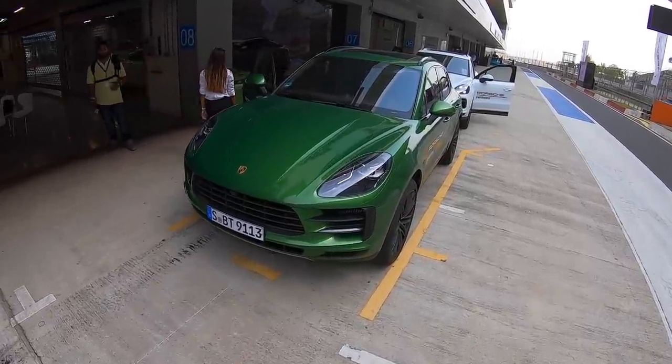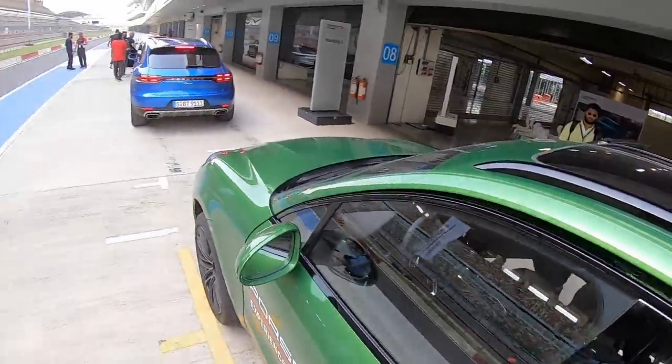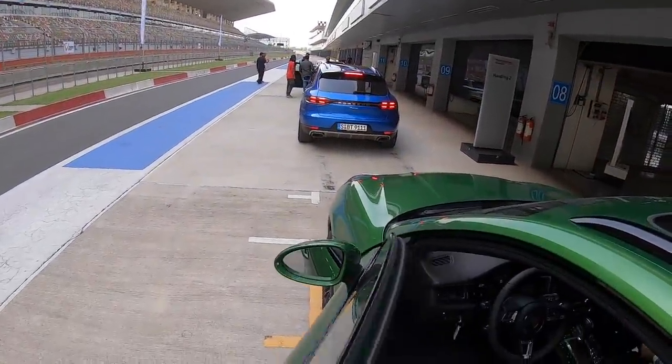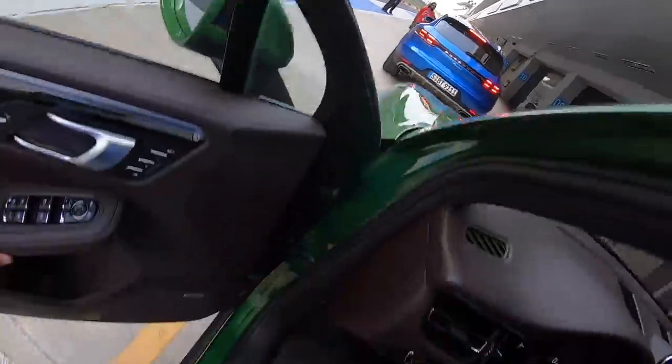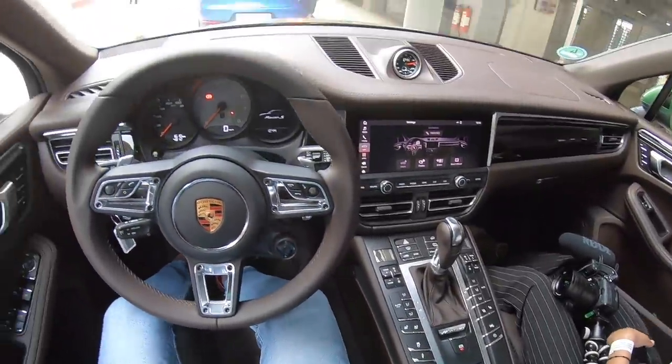I am driving the Porsche Macan S. Now this is the S, which means it has got a lot of power. That is a regular Macan, which has the smallest engine in the Porsche family — a four-cylinder. We are inside the car and the seat is a bit too upright.